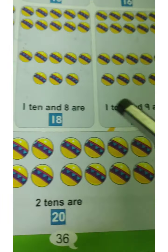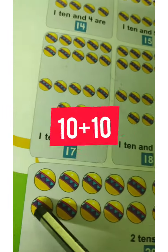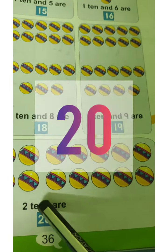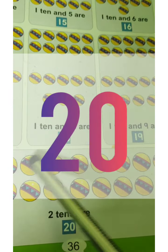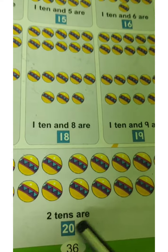Now let's count. 1, 2, 3, 4, 5, 6, 7, 8, 9, 10. 11, 12, 13, 14, 15, 16, 17, 18, 19, 20. 2 tens are here. 1st row 10 balls, 2nd row 10 balls. That is 2 tens of 20.